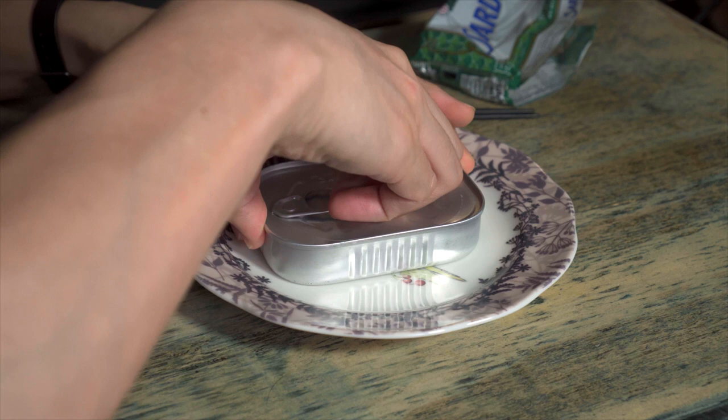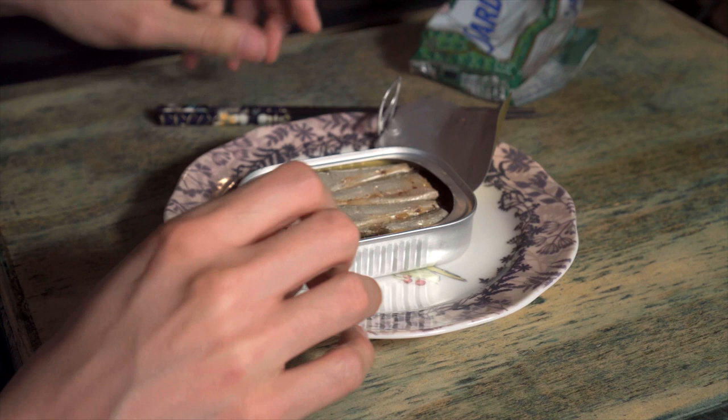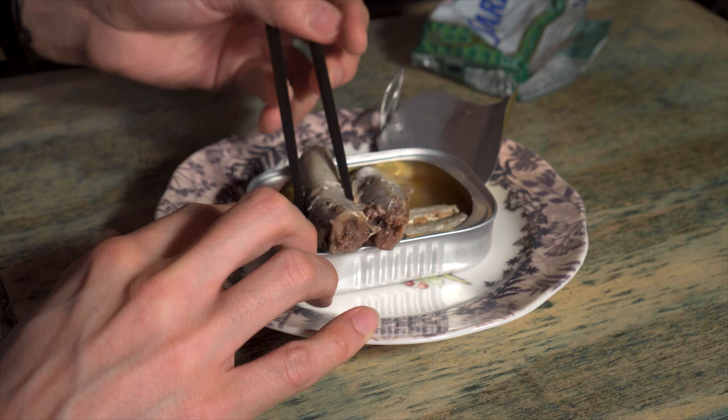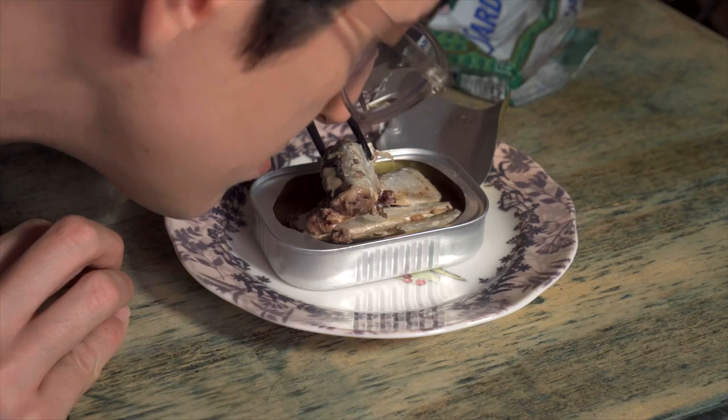All right. Open them up. They look pretty good. They've got their skin on them. There's only four in here, but they're pretty big. Got some fat. I think I see their little spines. Look pretty good. Smell pretty good — they smell great, actually.